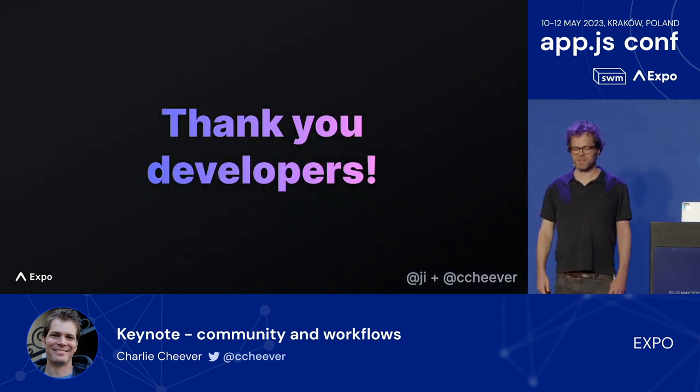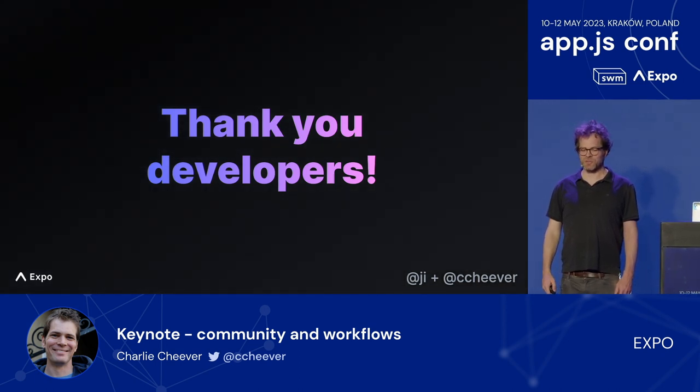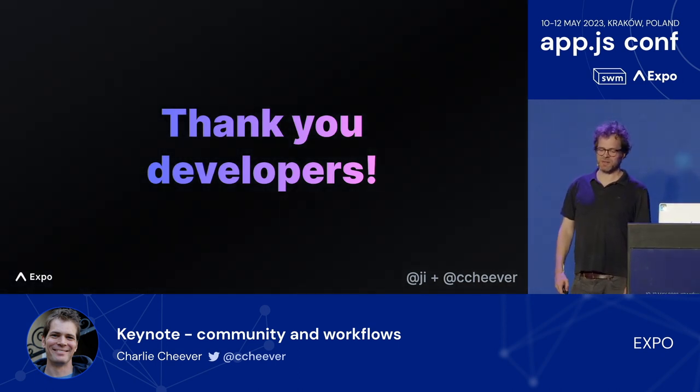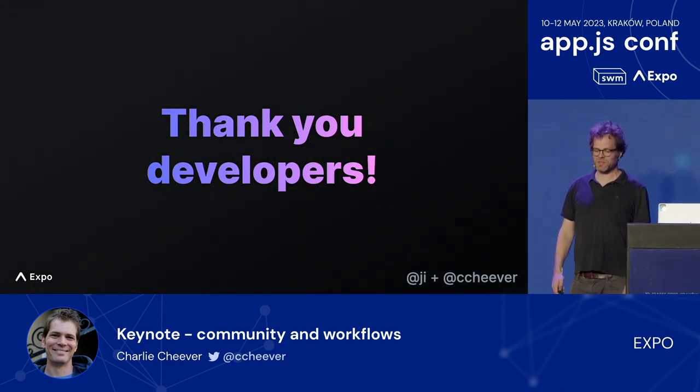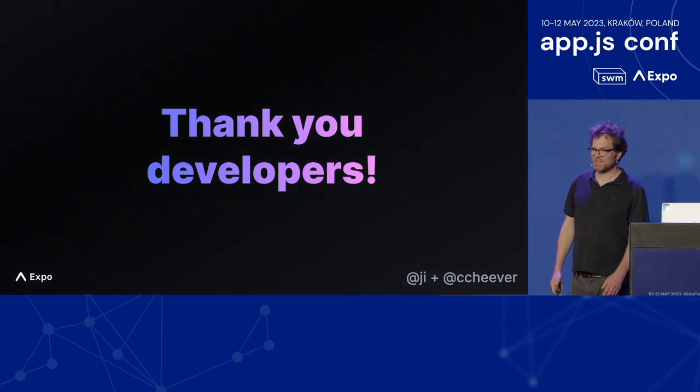Thanks so much for being a great audience today. We're so excited to be here in Krakow with you, and thanks especially to the hosts and sponsors, especially Software Mansion. We've got a great lineup of speakers over the next two days, and we can't wait to see what you build. Thanks.